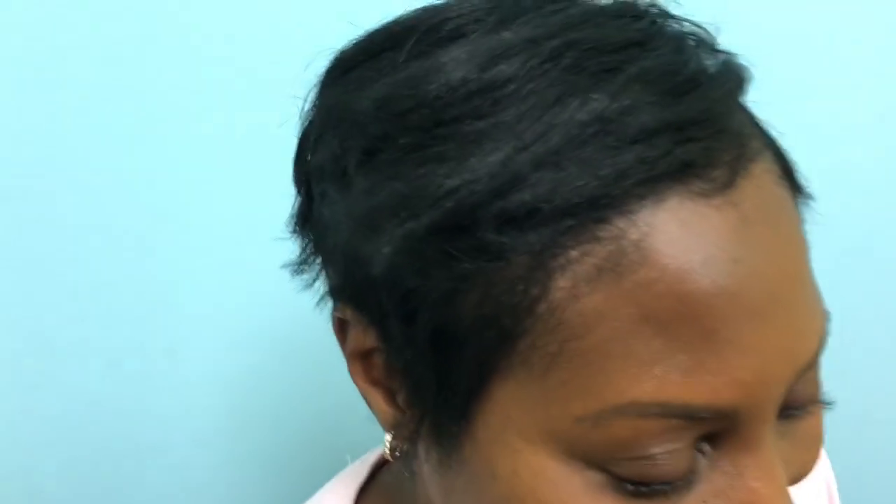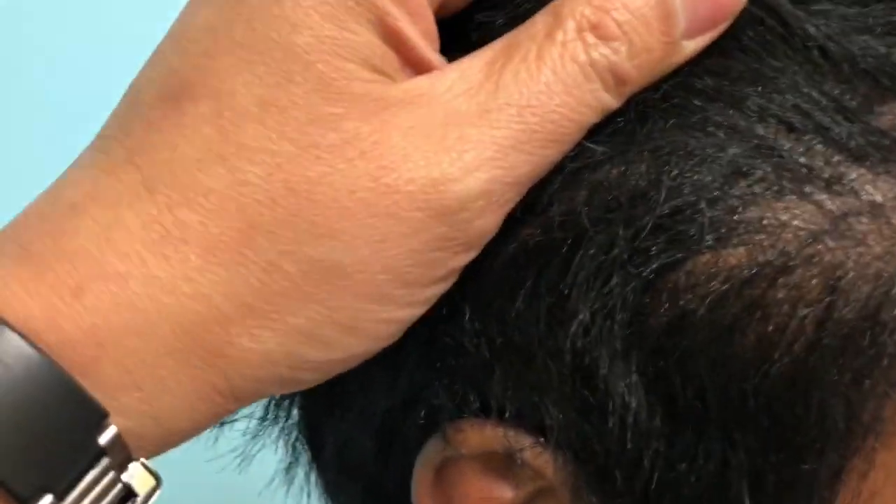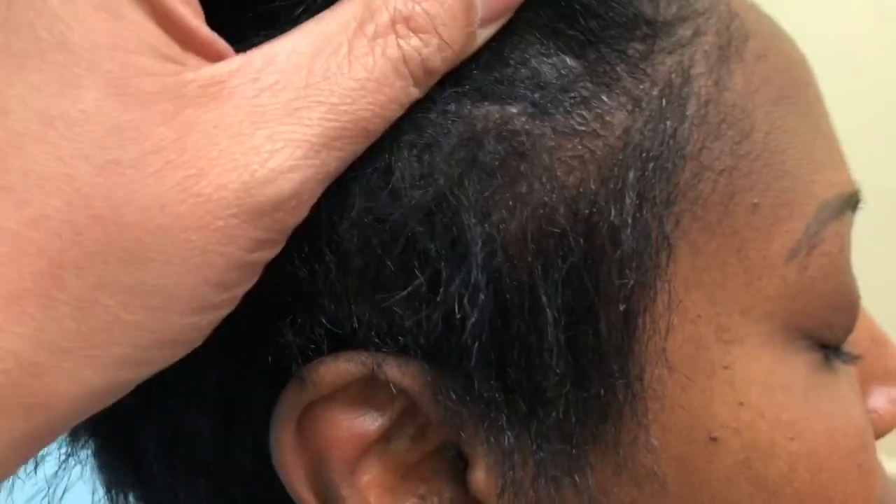We are ten months out. I'll do a video close-up — look at these hairs. You cannot tell they're transplanted. 100% natural on the close-up range here.